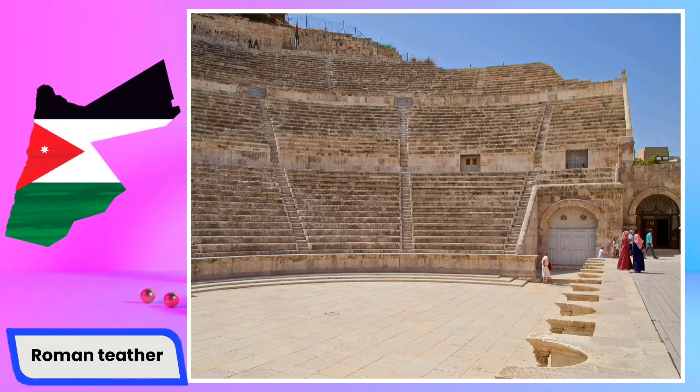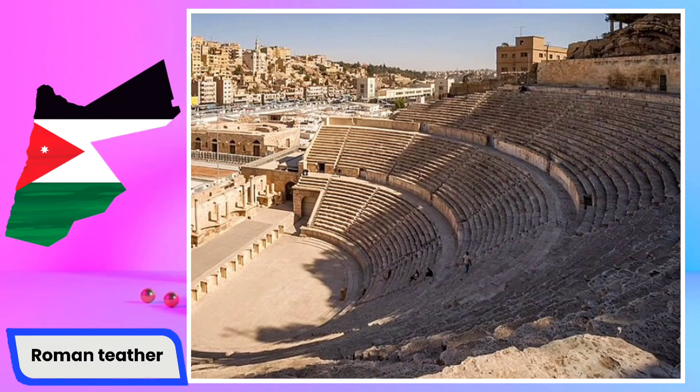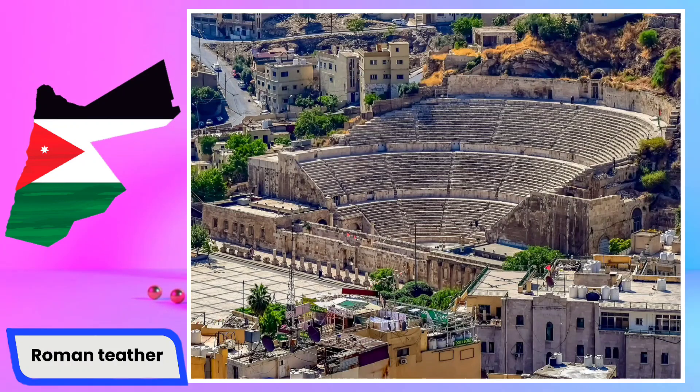The Roman Theater in Jordan is a captivating archaeological site that reflects the rich history of the region and the influence of Roman civilization. One of the most notable Roman theaters in Jordan is located in Amman, the capital city. This well-preserved structure is believed to date back to the second century CE and is situated on the northern side of the Amman Citadel, overlooking the city. The Jordanian Roman Theater follows the typical Roman architectural design, featuring a semi-circular cavea or seating area carved into the natural slope of the terrain.